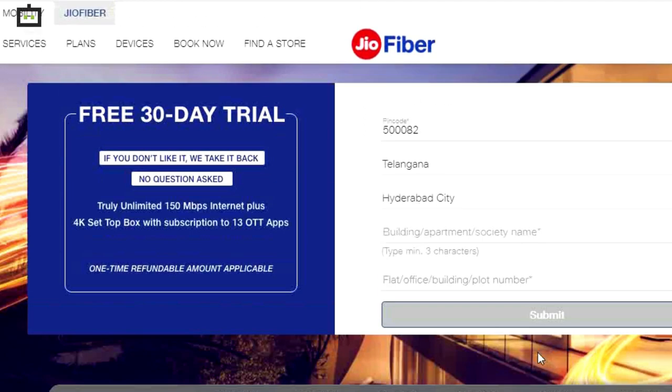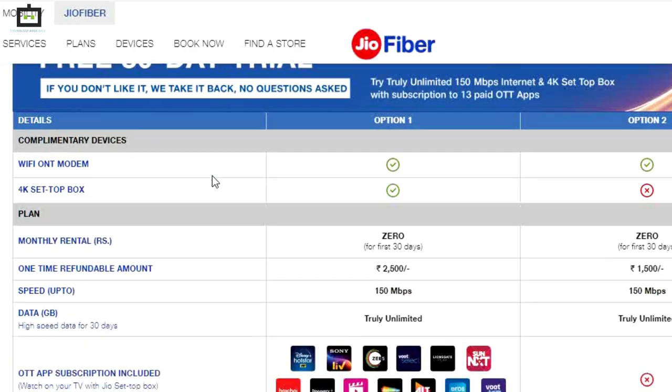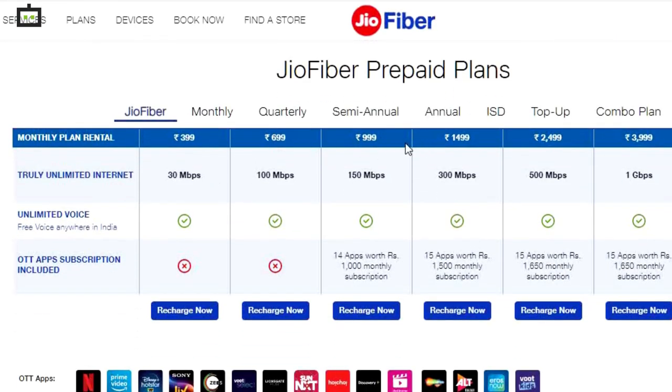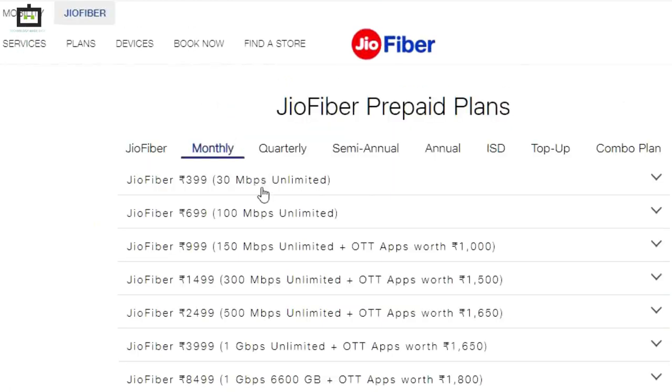The company will send you a notification when the services become available at your location. Geofiber is currently available in India and is offering 6 plans that are priced at Rs 399, 699, 799, 1,499, 2,499, 3,999, and 8,499.